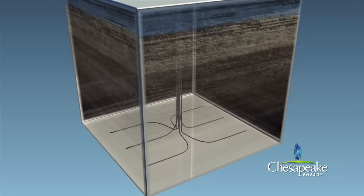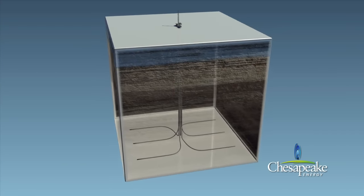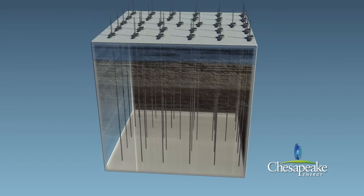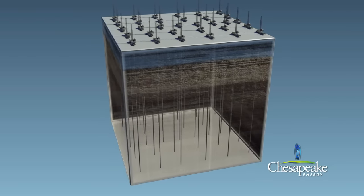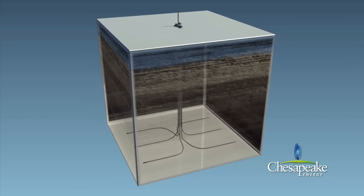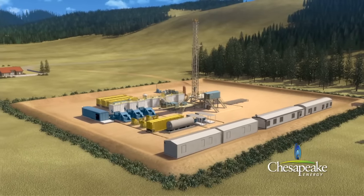Horizontal drilling offers many advantages when compared to vertical drilling. Since horizontal wells contact more of the gas-producing shale, fewer wells are needed to optimally develop a gas field. Multiple wells can be drilled from the same pad sites. For example, development of a 1,280-acre tract of land using conventional vertical drilling techniques could require as many as 32 vertical wells, each with its own pad site. However, one multi-well pad site with horizontal wells can effectively recover the same natural gas reserves from the 1,280-acre tract of land while reducing the overall surface disturbance by 90%.